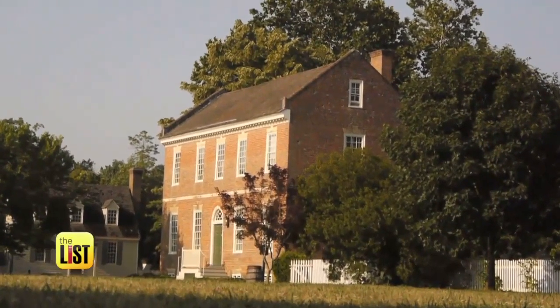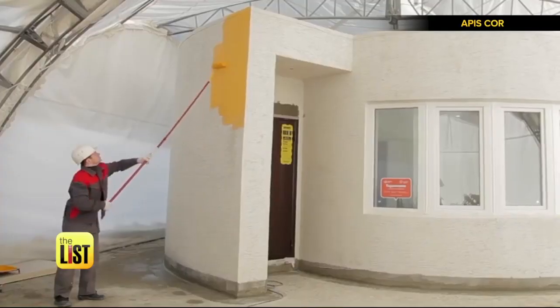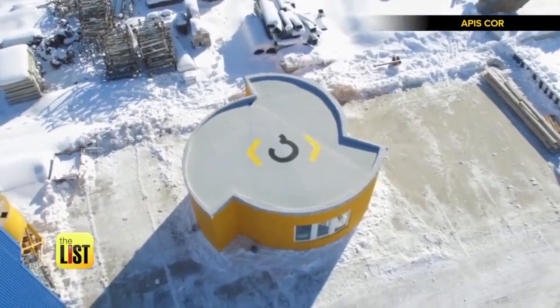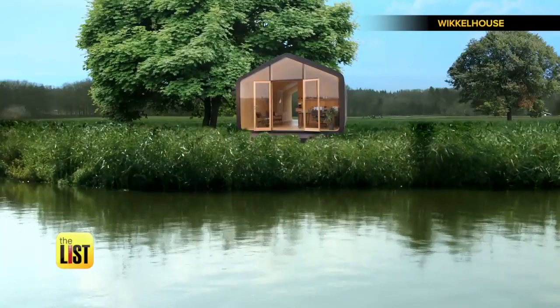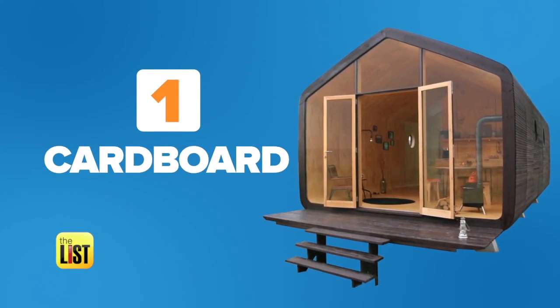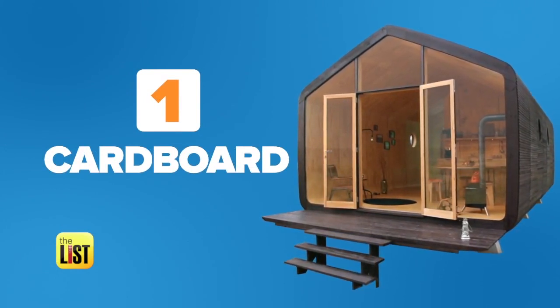Wood, bricks — yeah, you can build your house out of those, but nowadays there are plenty of alternative home building materials that are cheaper, easier, and greener. First up, we're thinking outside the box and using cardboard to build cribs.